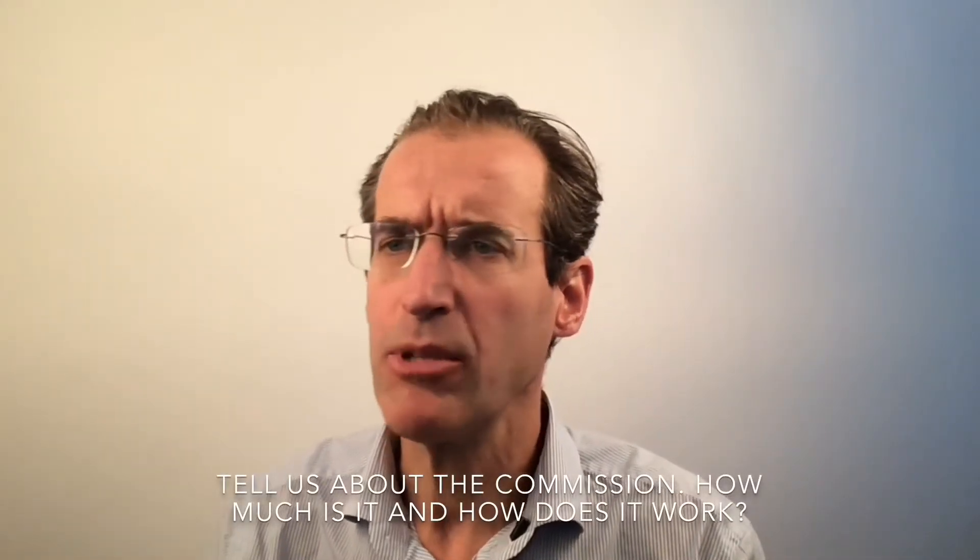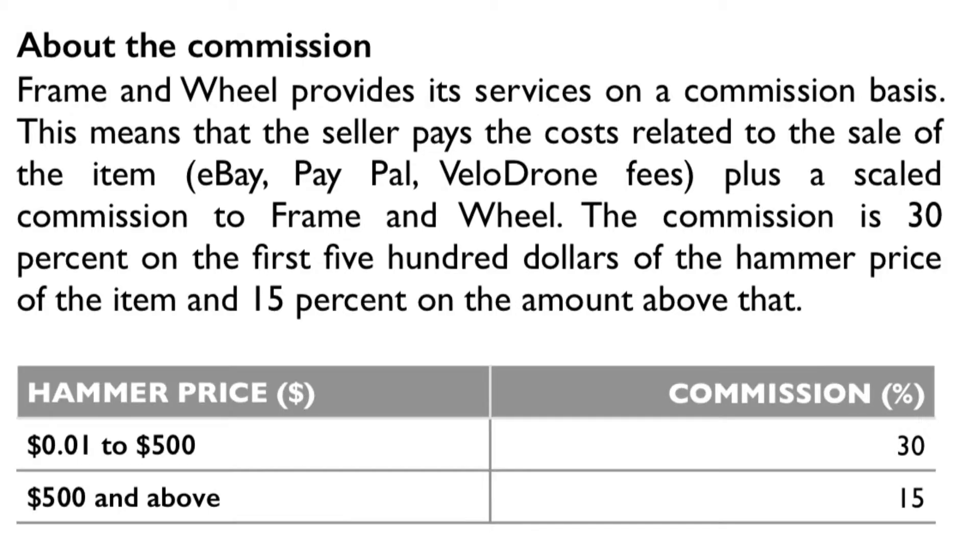Tell us about the commission. How much is it and how does it work? We provide our services on a cost plus commission basis. This means that you, as the seller, are paying the costs related to the sale of the item that you would pay if you did it yourself, such as eBay and PayPal fees, plus a scaled commission to Frame and Wheel.